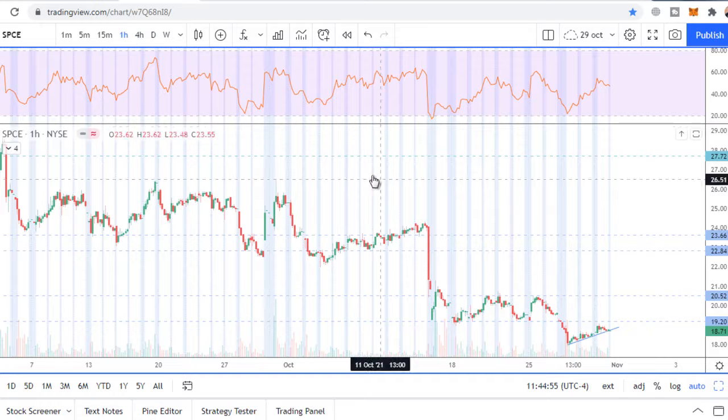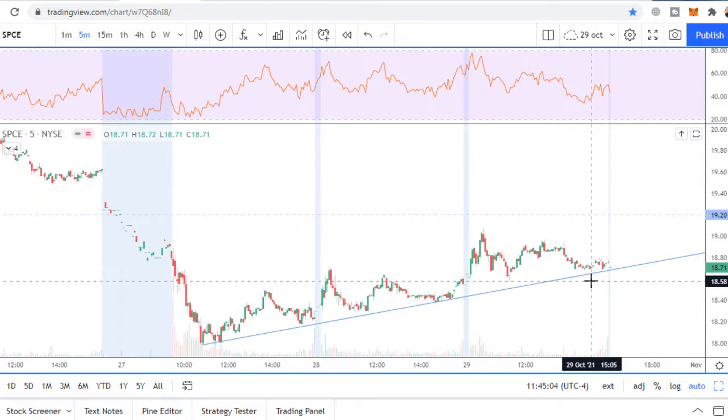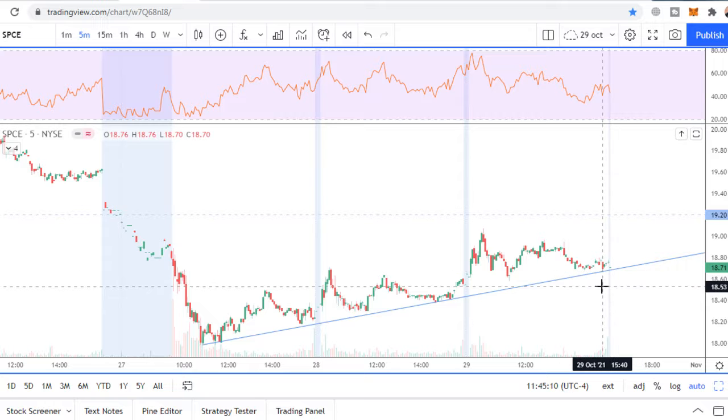We have a sideways consolidation after a local downtrend, and price has closed near the trend line. Price is ready to break it and flush lower. In case of breaking on the five-minute chart, between this trend line...